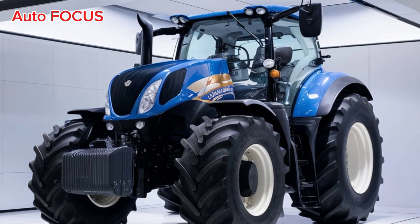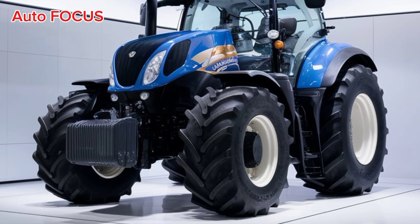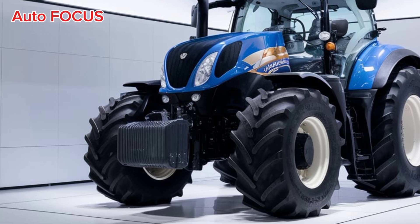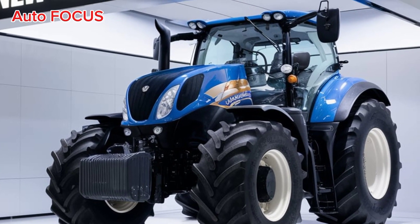Welcome back to Autofocus. In 2025, the New Holland tractor lineup continues to push boundaries with advanced technology, power, and efficiency for farmers and operators. This year's models promise enhanced productivity while focusing on sustainability.